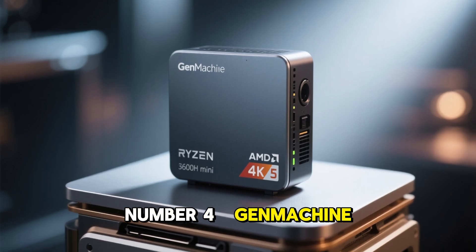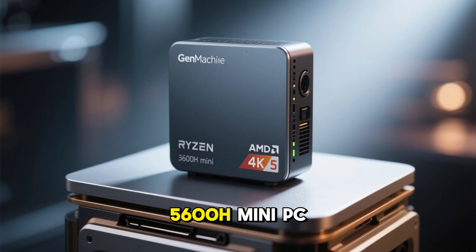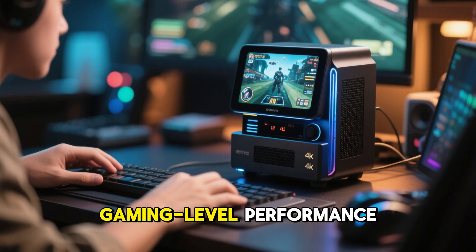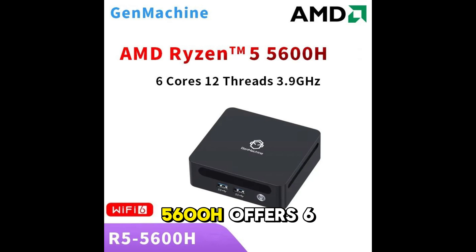Number 4: GenMachine AMD Ryzen 5 5600H Mini PC. This mini PC combines affordability with gaming-level performance. The Ryzen 5 5600H offers 6 cores and high boost speeds, making it perfect for casual gaming, office work, and content creation.